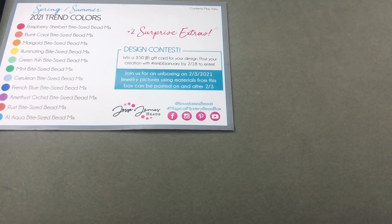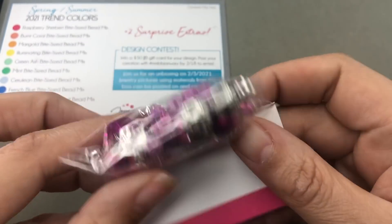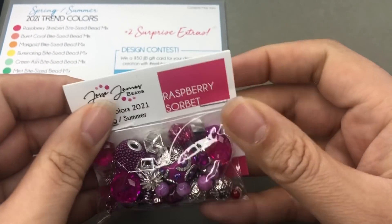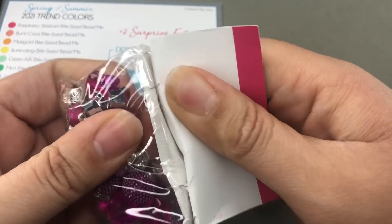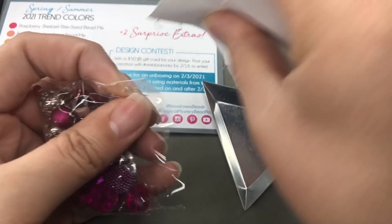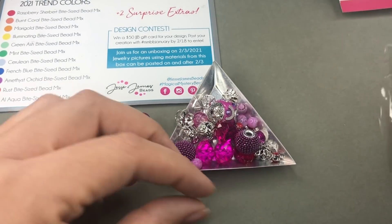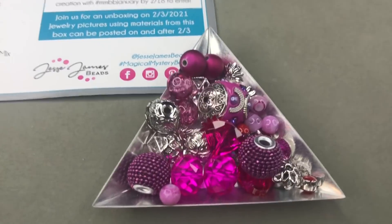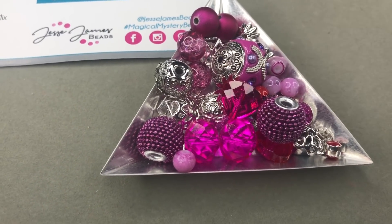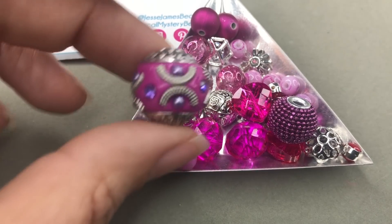First one on the card is raspberry sherbet — though here it says raspberry sorbet, and I'm totally fine with that. I like, I don't want to unbag these just because of how pretty they are, but I will for you guys. I have a little bead tray. Right off the bat I'm seeing a big boho bead. This is raspberry sorbet — it's more like a fuchsia, more purple-y. Very pretty.